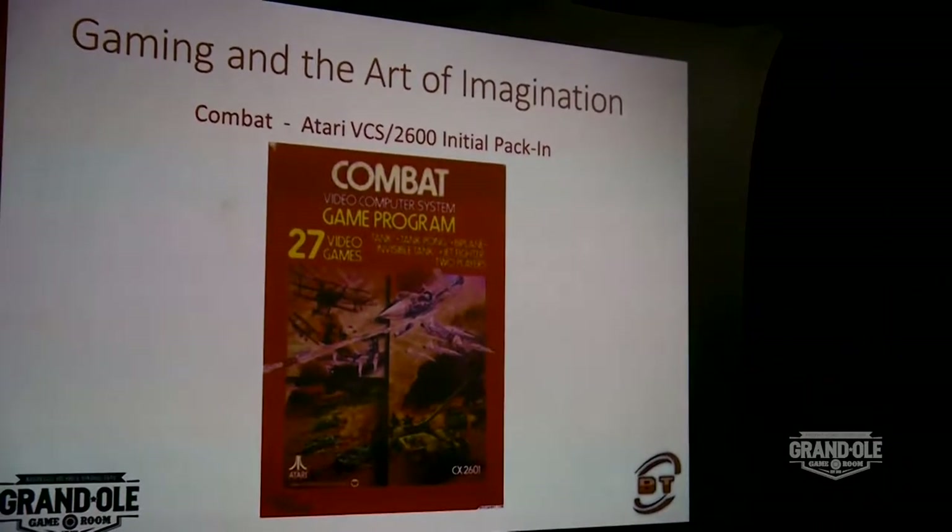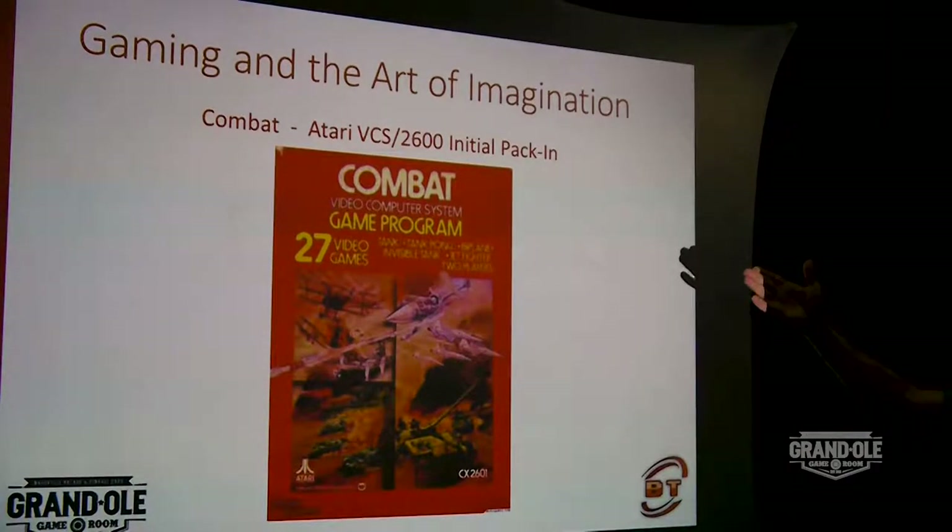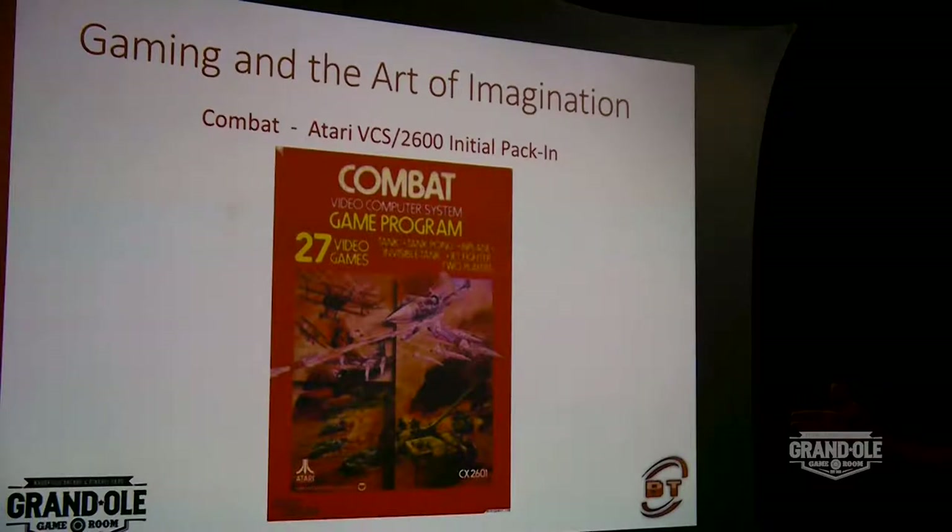A perfect example of art and imagination in gaming is Combat. This was the pack-in game for the 2600. A lot of people don't realize that there was actually box art for Combat. This artwork appeared on some of the 2600 boxes to advertise the game that was included. There were later 2600 revisions that had other pack-in games — Pac-Man was a good example. That was one of the several attempts to revitalize the 2600: get the Pac-Man license. The game didn't turn out so well, but it became the marquee pack-in title to sell systems.